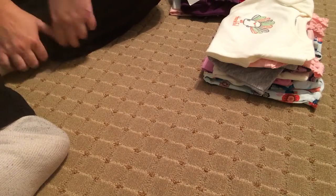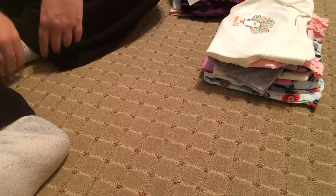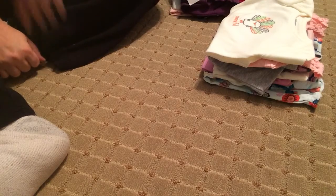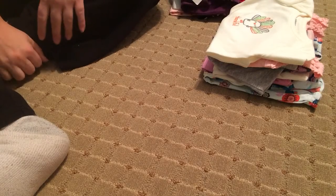Hey everybody, it's Mom Forever and I have a pretty large collective haul to show everybody. I've been kind of going crazy buying stuff for Matilda because I don't have a lot of 0-3 month things. But I also have some newborn stuff too, so I will get started.